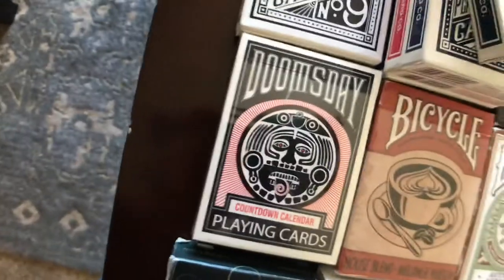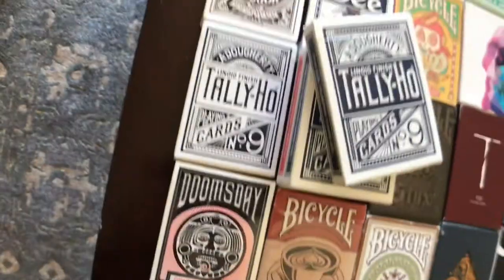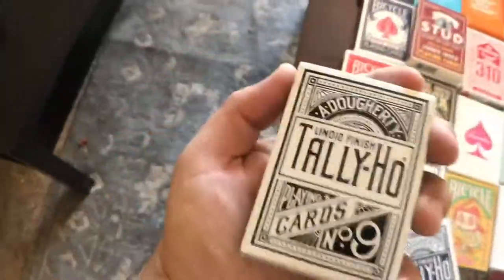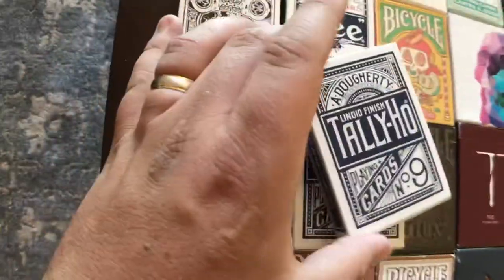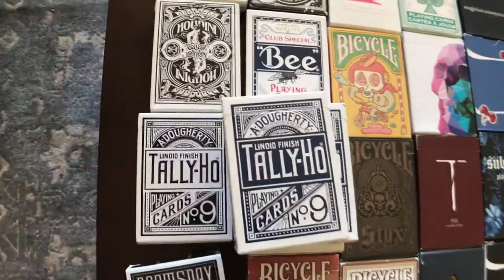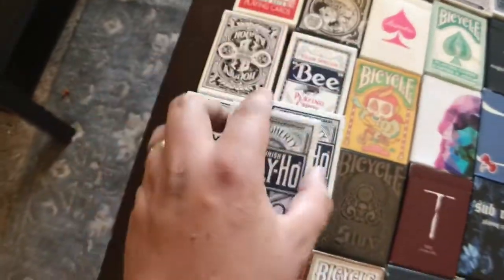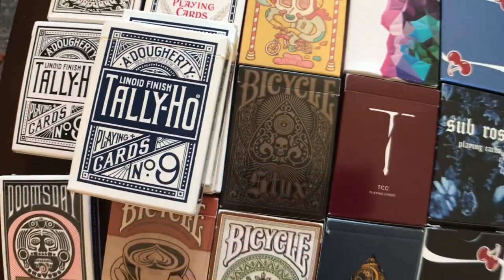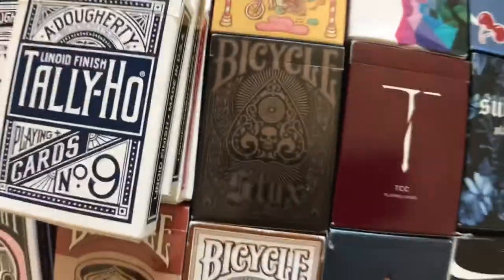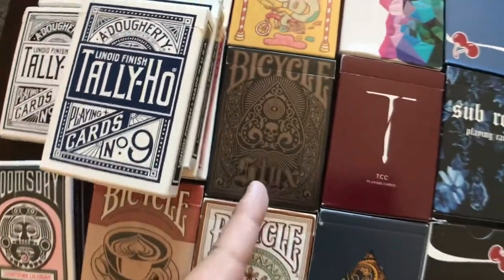Doomsday Deck — you've seen that from my top five, that was number four on my list. That's by Diamond Jim Tyler. We've got the White Tally Ho Fan Backs — these are by Penguin Magic. Tally Hoes are great. We've got a bunch of Tally Hoes here, red ones and blue ones. Good to perform with. These are the circle backs, which I actually prefer. Bicycle Sticks — somebody please request a deck review for this so I can do it. I love these cards and they're super underrated.